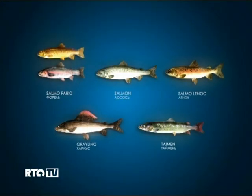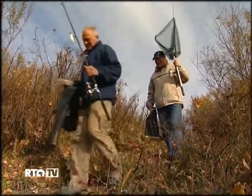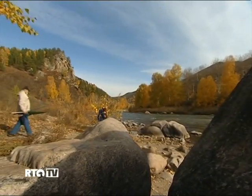Trout, salmon, grayling, and of course the river lion — that is the Taimen salmon. Taimen isn't just a fish, it's a dream, it's a cherished trophy.